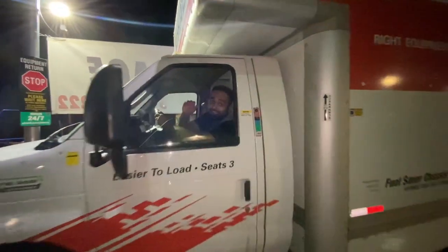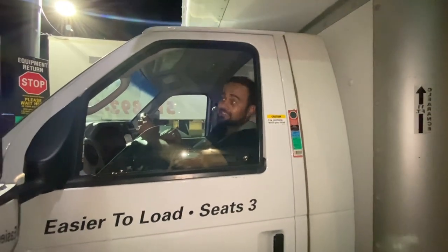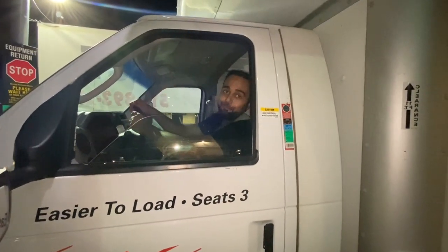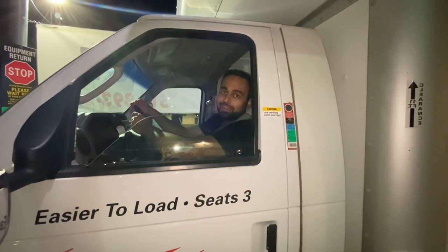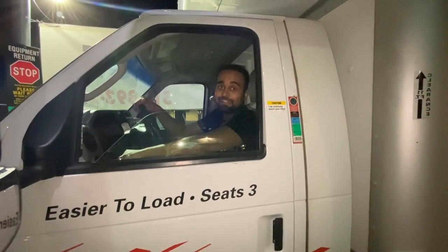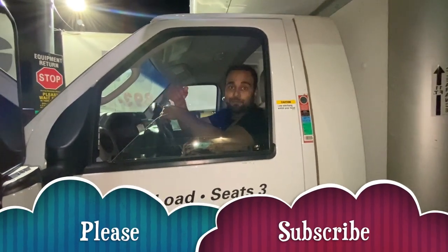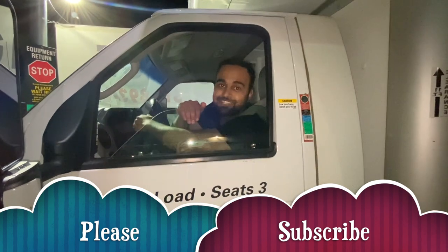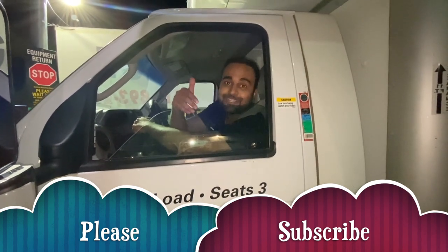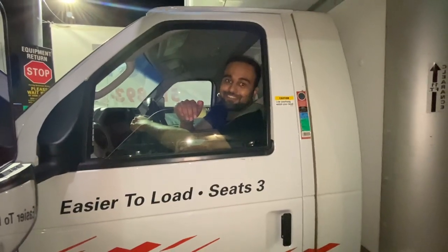We've finally reached the U-Haul return and will now return this mini truck. That was the end of the video — if you liked it, please click the like button. Put any comments and feedback down in the comment section below, and if you haven't subscribed yet, please click the subscribe button before moving on to the next video. Thanks for watching.